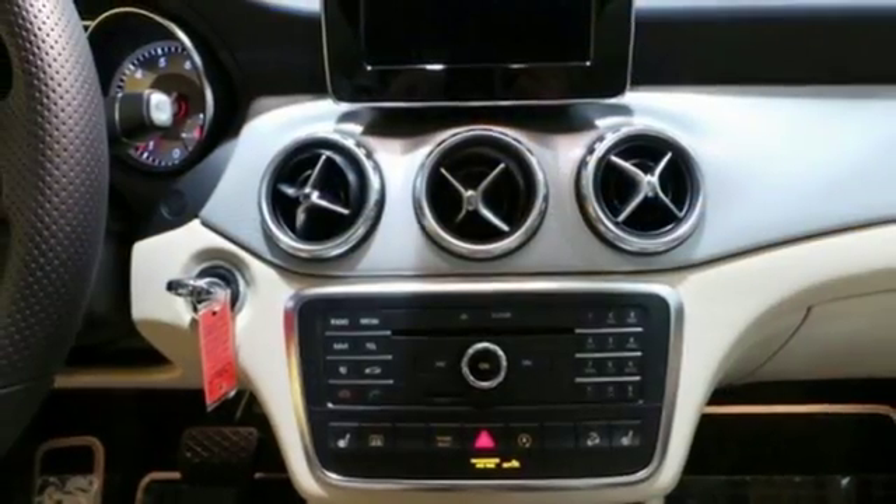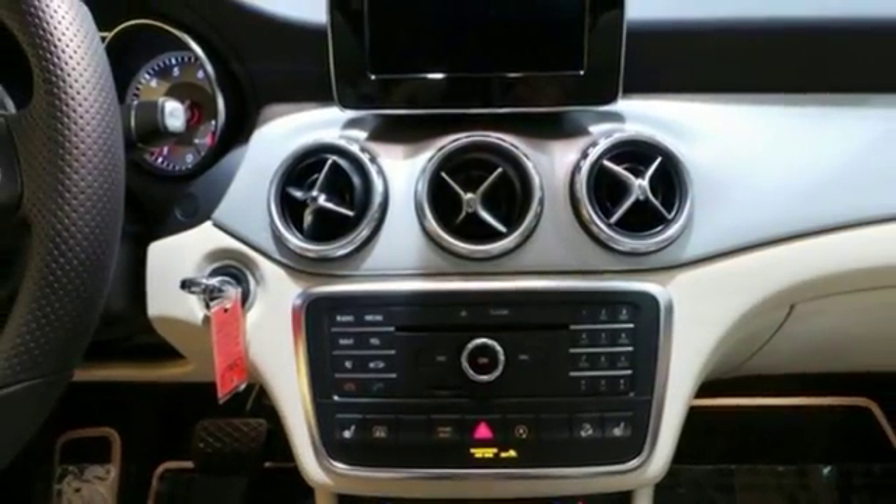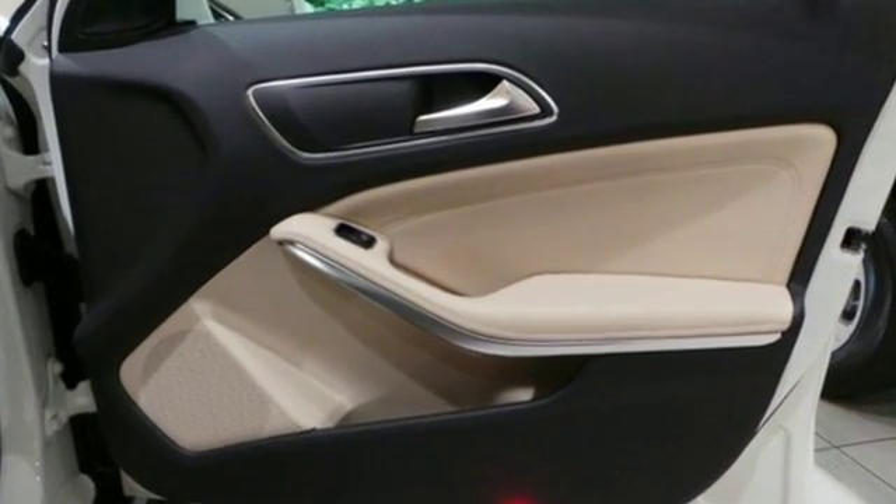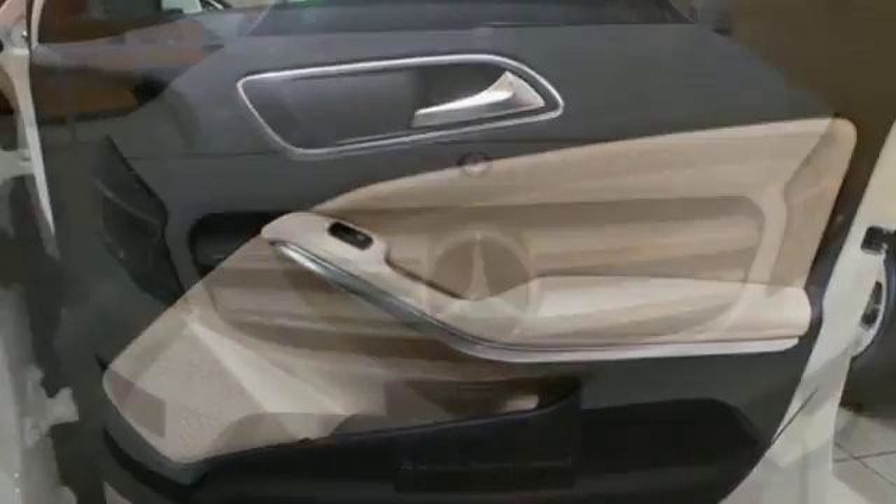And a fold-flat front passenger seat. This compact SUV is authentically Mercedes-Benz, so you know you'll enjoy a powerful and comfortable drive too. For years to come, this is the perfect crossover for you.